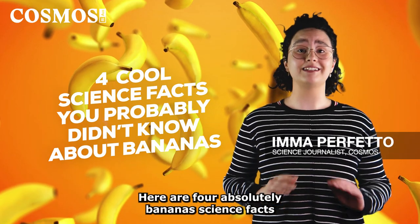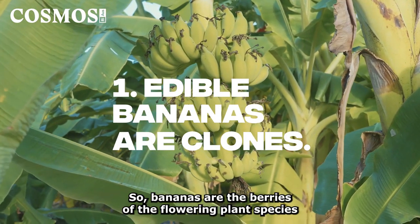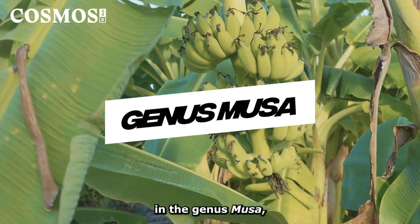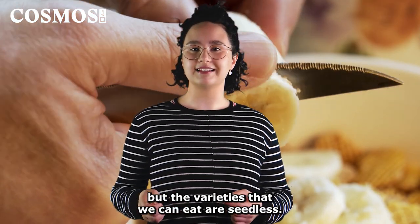Here are four absolutely bananas science facts about our favorite bendy yellow fruit. Bananas are the berries of the flowering plant species in the genus Musa, but the varieties that we can eat are seedless.